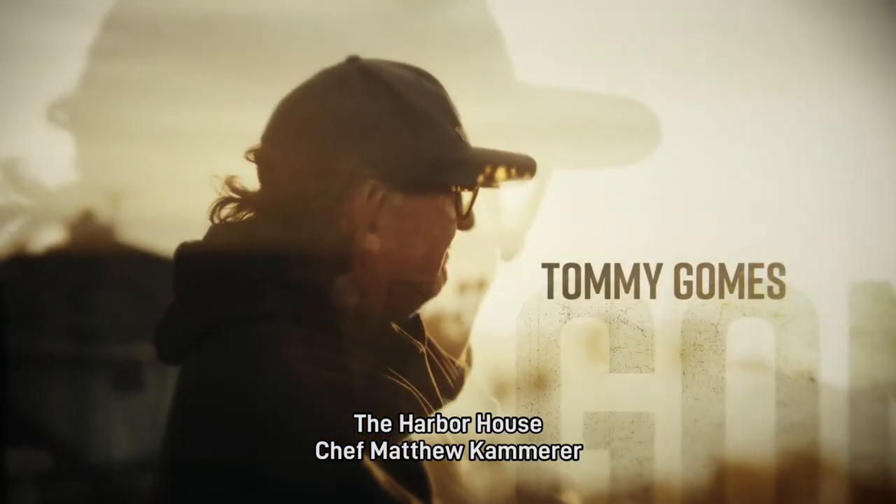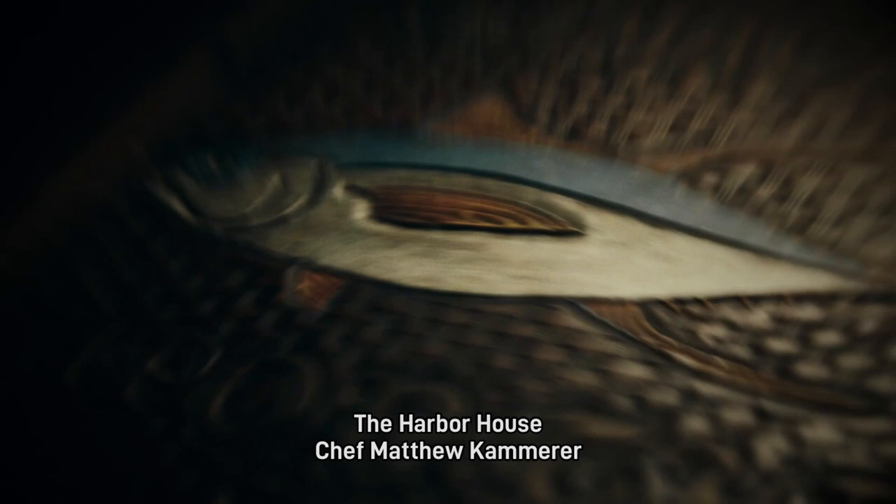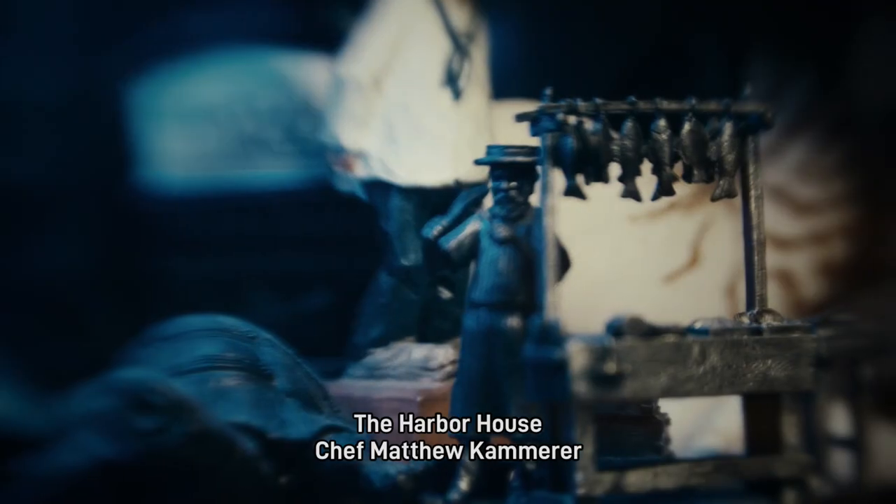My name is Tommy Gomes. I'm a fourth-generation commercial fisherman. It's a hard life, but it's in my blood. I want you to meet the farmers of the sea.